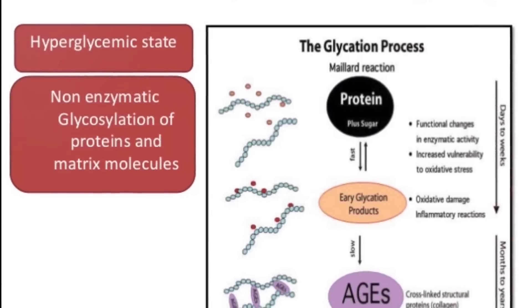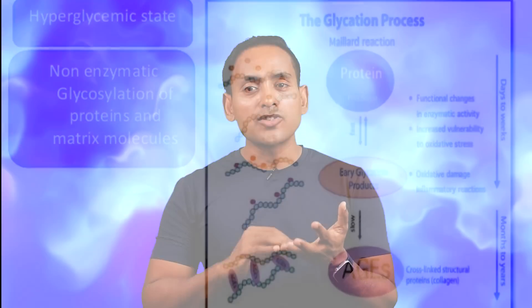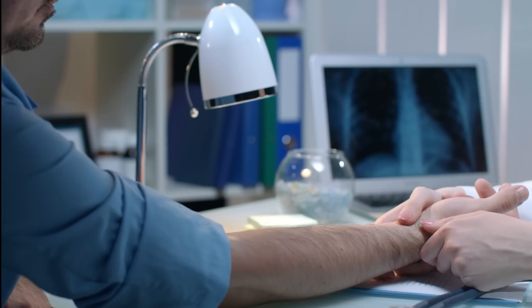The most important thing is sugar — cardiovascular disease, blood.